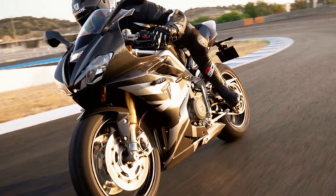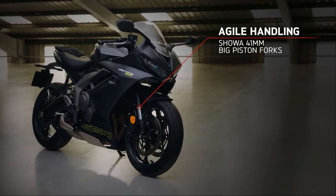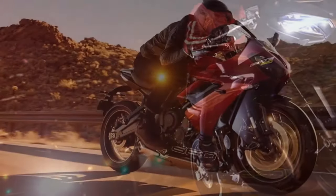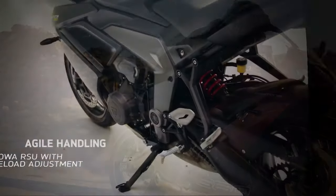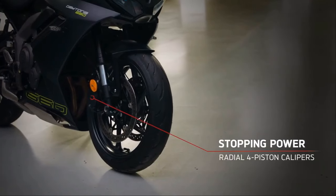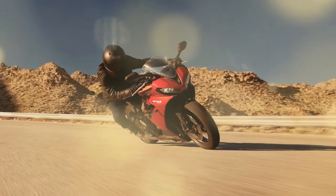Amidst urban congestion, the engine operates with seamless refinement, allowing for smooth progress through stop-and-go traffic. The engine's linear torque curve facilitates leisurely gear shifts, fostering a relaxed riding experience. Yet beneath its placid demeanor lies a spirited character, eager to unleash its vigor at the twist of the throttle. Acceleration is delivered with finesse, blending smoothness with assertiveness as the revs climb rapidly. While excelling in low-end torque akin to parallel twin rivals, the Daytona 660 distinguishes itself with spirited high-rev performance. While it may not match the potency of its predecessor, the 675R, in sheer horsepower, the 660's torque output remains commendable, achieving similar figures at more accessible RPM levels.